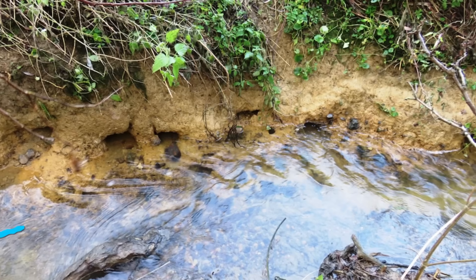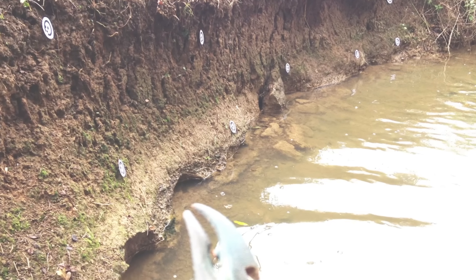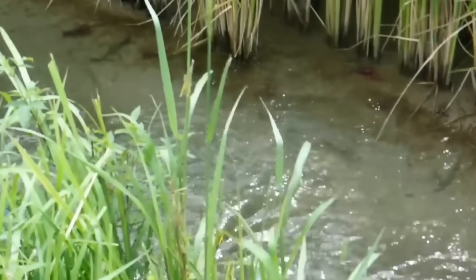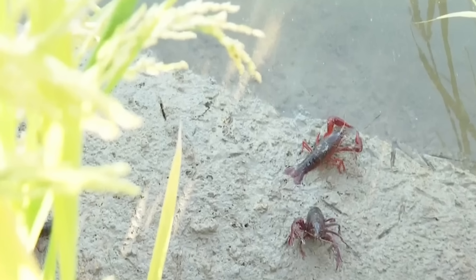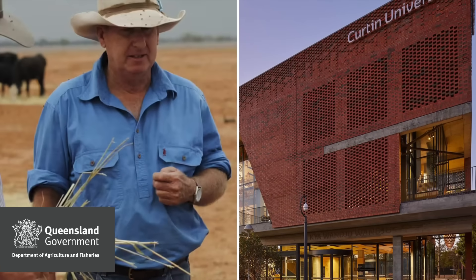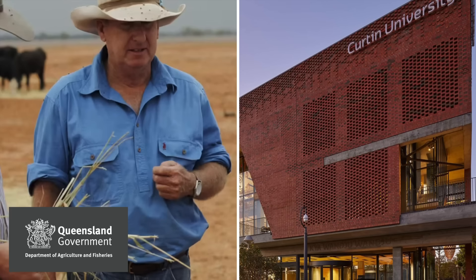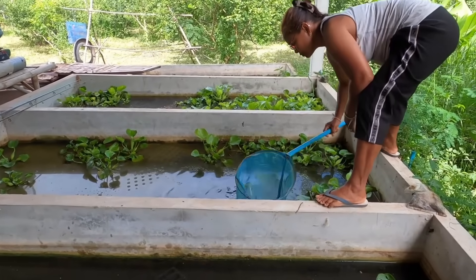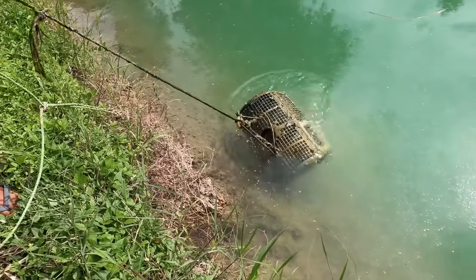Crayfish burrowing reduces runoff and helps retain moisture where it's most needed — near the roots. In the long run, it even makes water use more efficient. You can say that they are basically nature's cleanup crew, making the water cleaner and taking out weeds for the rice farmer. As a result, the Queensland Department of Agriculture and Fisheries and several university-led programs are exploring sustainable aquaculture models involving red claw crayfish in ponds and integrated systems.